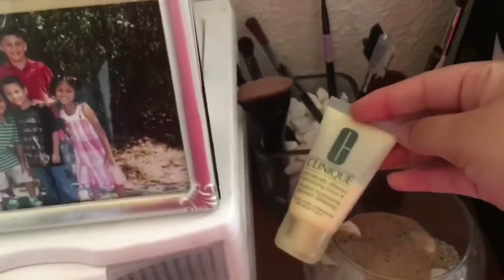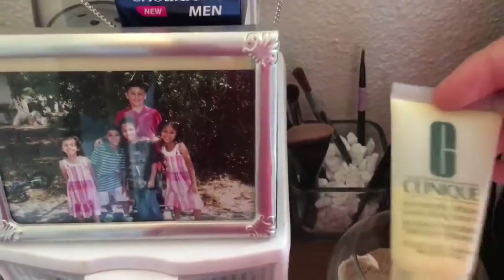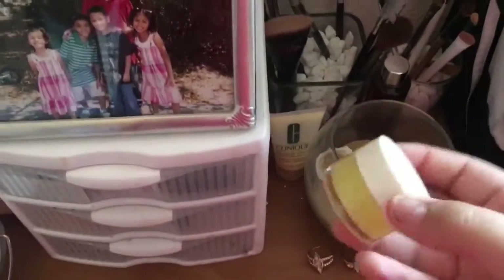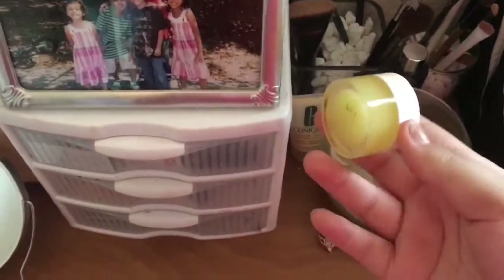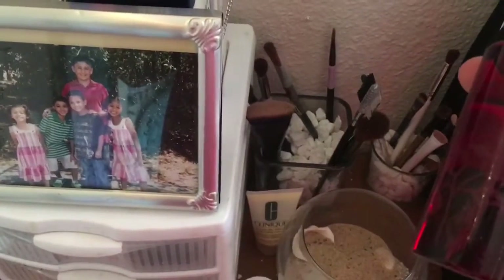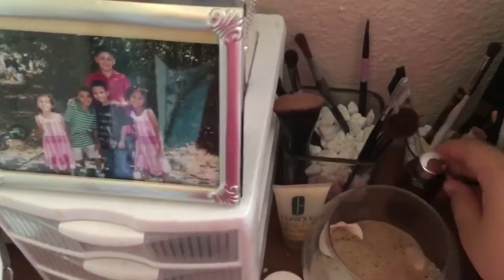I have my moisturizer — it is the Clinique Dramatically Different Moisturizing Lotion. And this is what I use every single night before I go to bed to moisturize my lips because my lips get really dry and chapped — so this is just a lip scrub from Ulta. Then I have this Bare Minerals facial cleansing oil, and it also like cleans brushes and stuff.